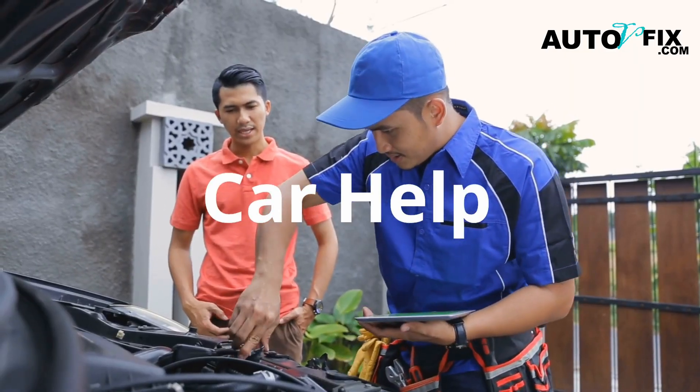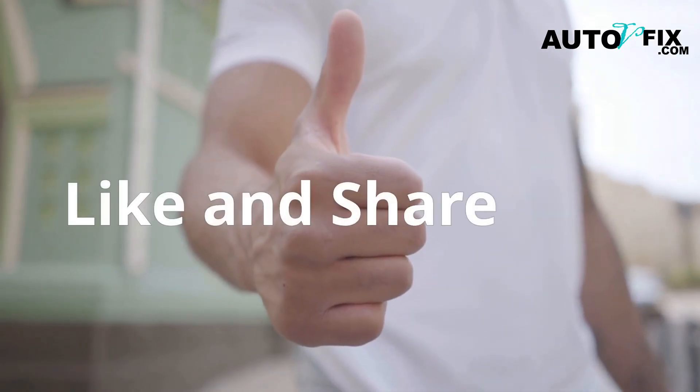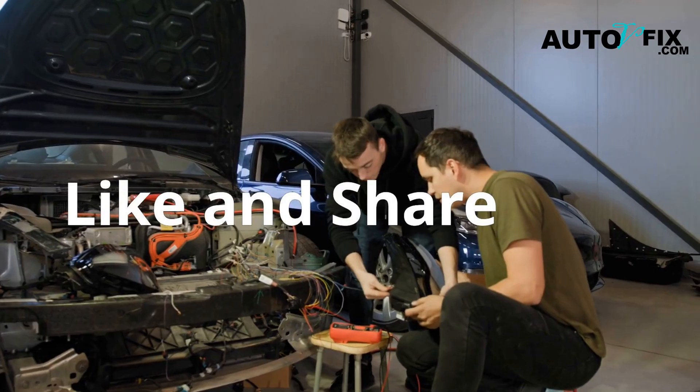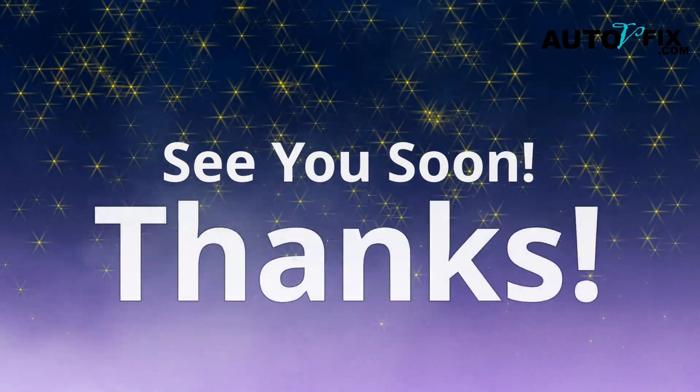Let me know in the comments what car you're working on, and I'll help point you in the right direction. If this video helped you fix your ignition issue, give it a like, subscribe for more, and share it with someone who's chasing a mystery misfire. Thanks for watching, and I'll catch you in the next one.